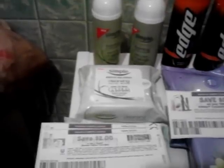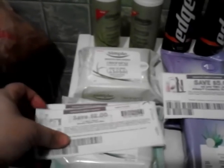I got two of the Simple cleansers and two of the wipes. I used two of the buy one cleanser, get the wipe free coupons — that was from today's Red Plum. I also used two of the $2 off printables.